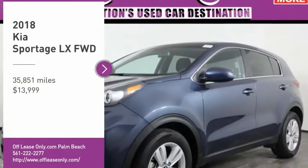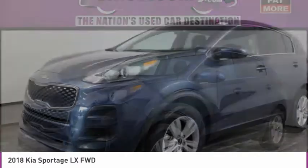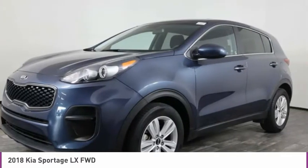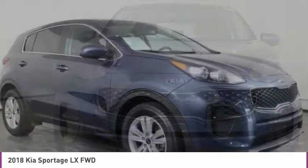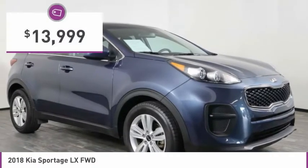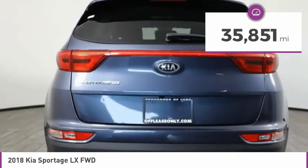Make a great choice today with the 2018 Sportage. With its sleek and stylish exterior and its roomy feature-laden interior, the Sportage both looks good and performs well on the road and is priced below $15,000. This vehicle has less than 40,000 miles.